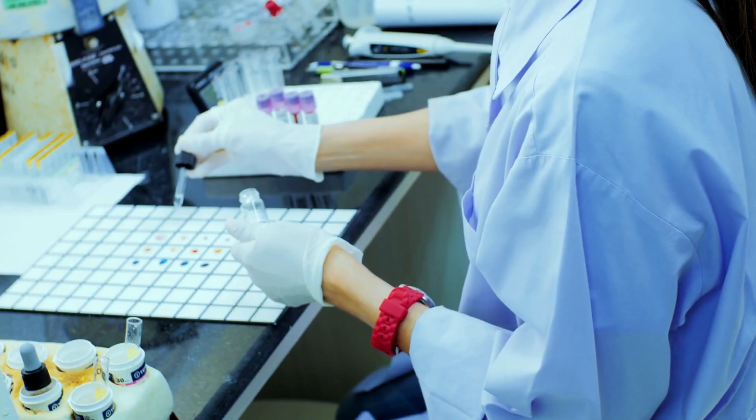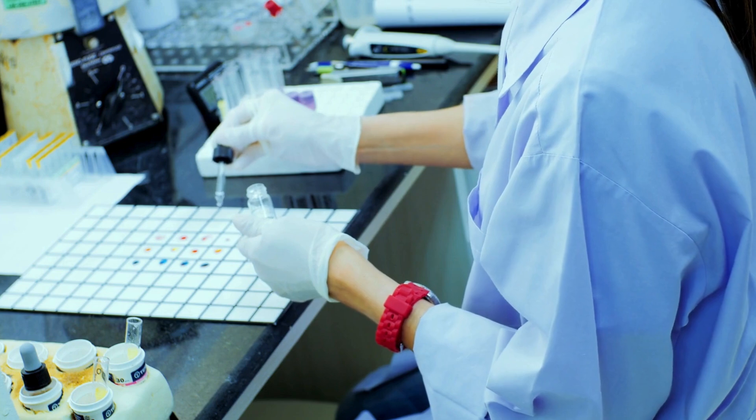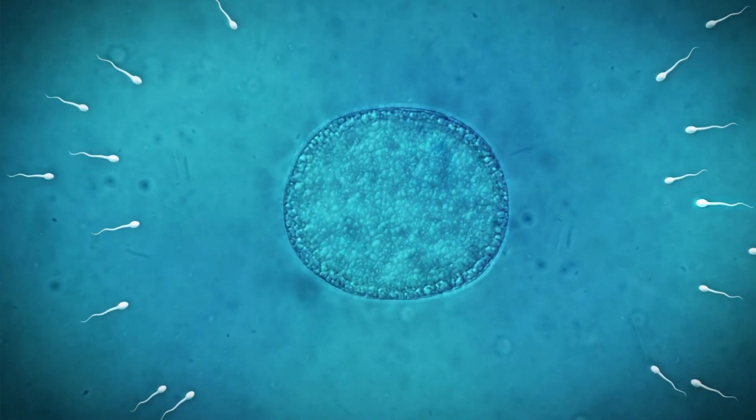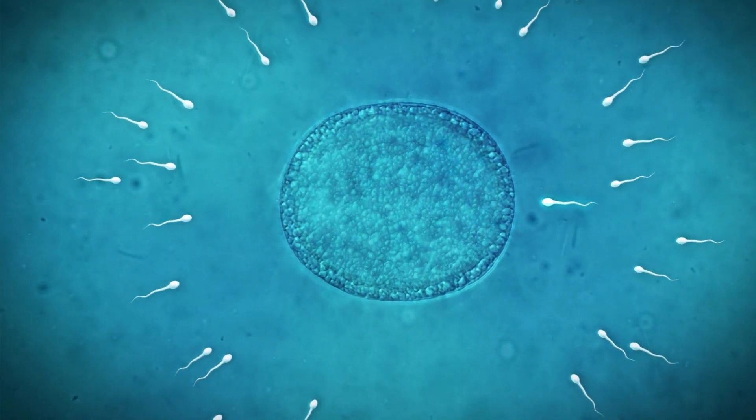Once the eggs are retrieved, they are immediately taken to the lab, where they are either fertilized with sperm or frozen for later use. This marks the beginning of embryo development, which we'll cover in the next video.